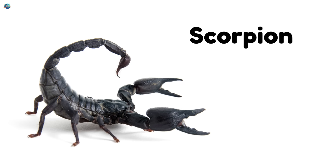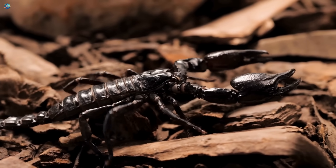Scorpion — it has pinchers and a stinging tail. It glows in the dark.